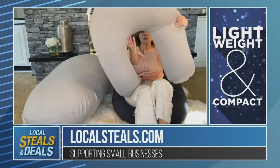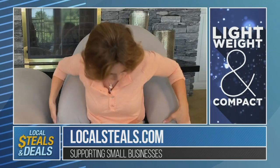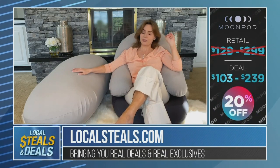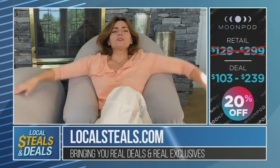Here is the Crescent Pillow — wait for it — wow. You can find it right now on localsteals.com for 20% off. How great is that? You've got a couple of colors, but trust me when I tell you...